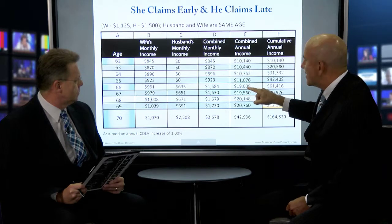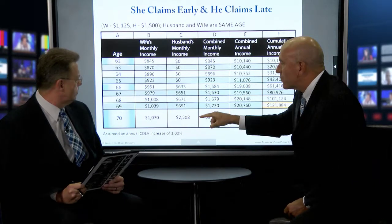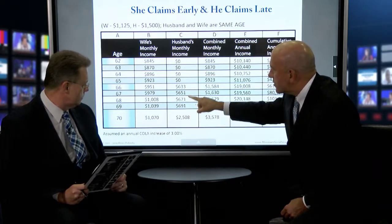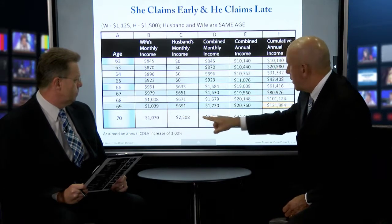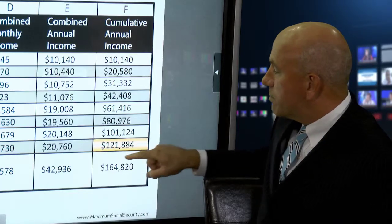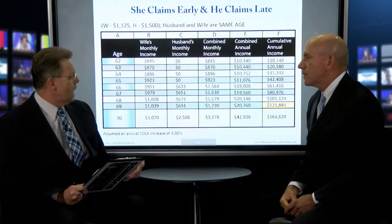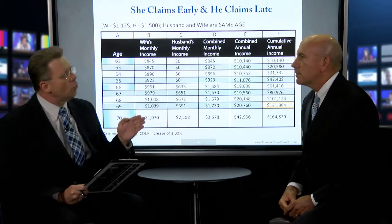Their combined income at age 66 is $19,000. They are earning this amount of money starting at age 66, and the husband is still delaying the claiming of his own benefit — it grows by 8% a year — so this doesn't injure his age 70 benefit. Then at age 70, he switches from the spousal benefit to his maxed-out work history benefit — the biggest it can be — $2,508, and their combined income jumps to $43,000. This number is highlighted because during this period of time, $121,844 is the amount of money they were paid while the husband waited to maximize his benefit. We're talking about money that we're leaving on the table — these strategies could put real money for people who really need to wait to maximize this.